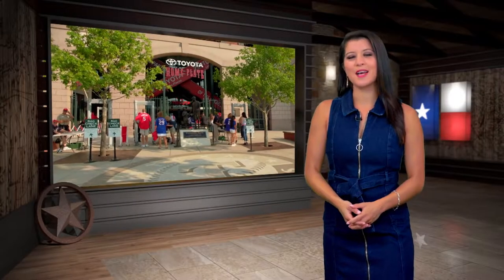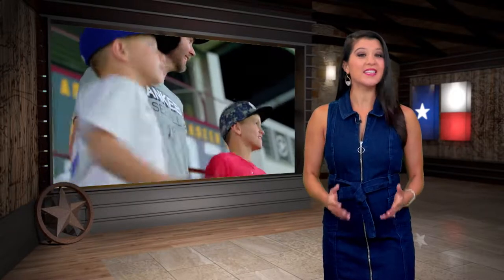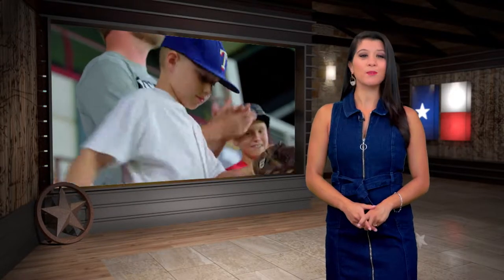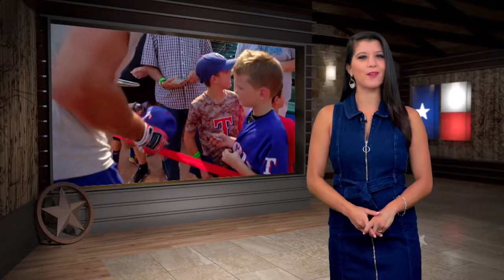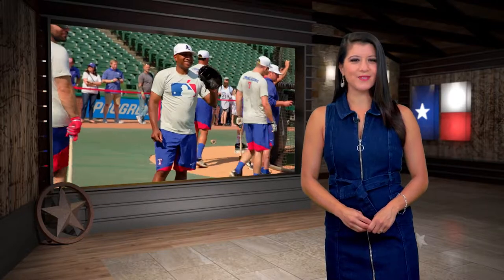Hey y'all, welcome back to Yellow Texas. Up next we are headed to a place with a whole lot of history, some fantastic fans, and one of the best players in all of baseball. Come along as we make our way to Arlington to check out Globe Life Park, home of the Texas Rangers.